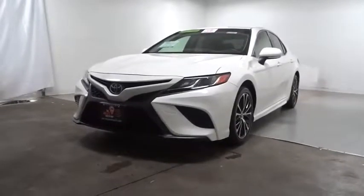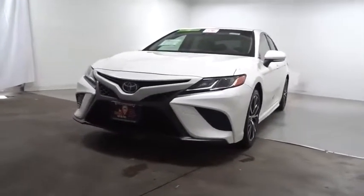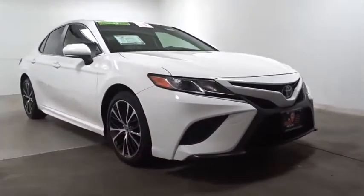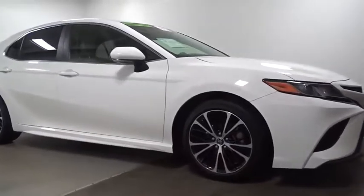2018 Toyota Camry. The Toyota Camry is an affordable midsize car — reliable and a great comfortable commuter car. This vehicle has less than 20,000 miles.